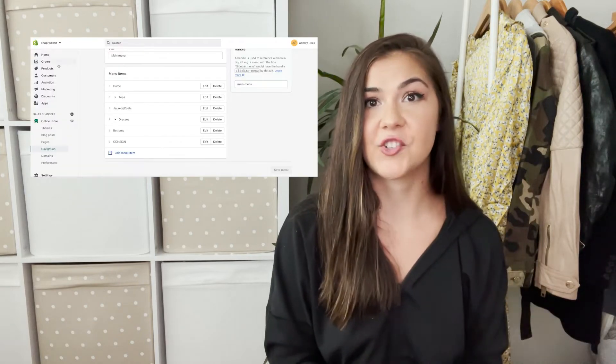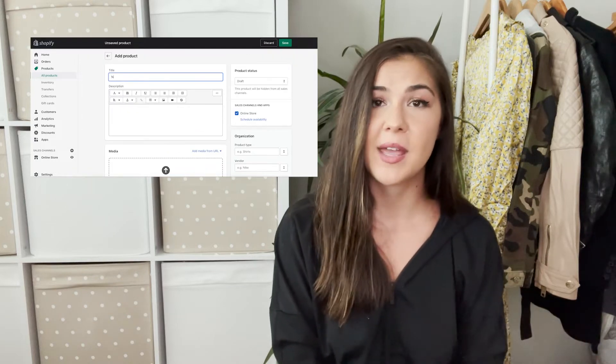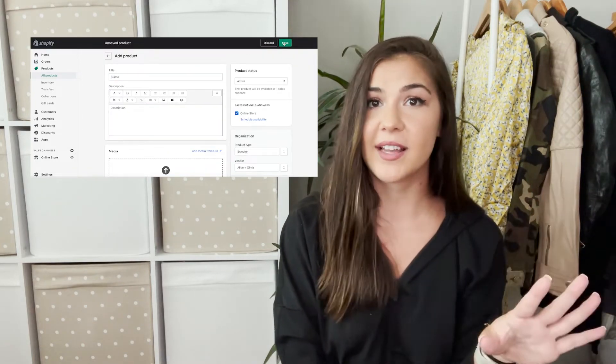Now that your site is together, it's time to add products. If you're starting a boutique or have your own products not hosted anywhere else, just press 'Add Product' and fill everything in manually. It's very simple — just like any other platform: add your pictures, fill out the details, add it to a collection, press active, and your product is live. Just continue that process and eventually you'll have your whole store built out.